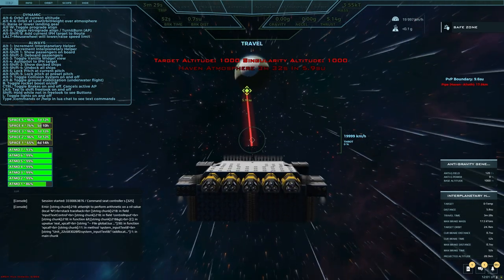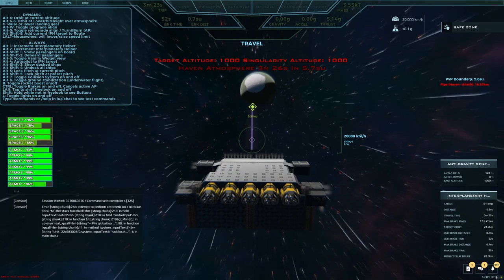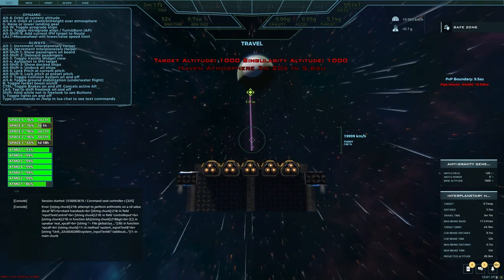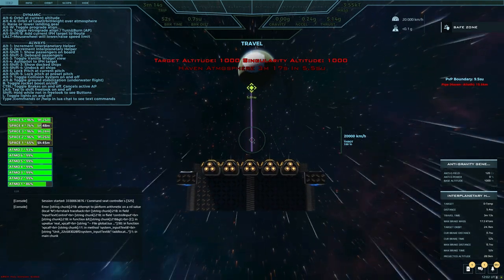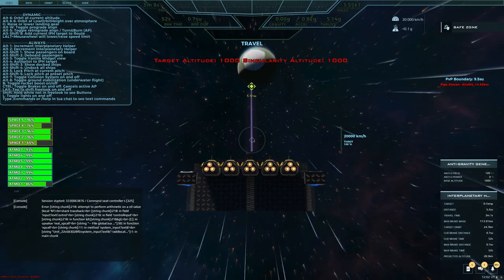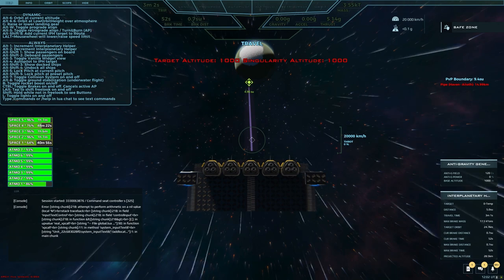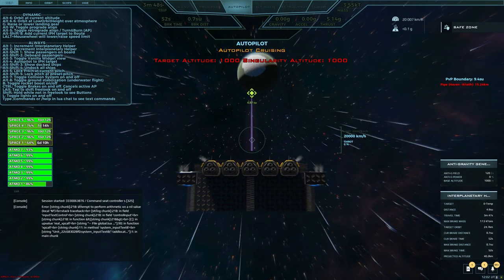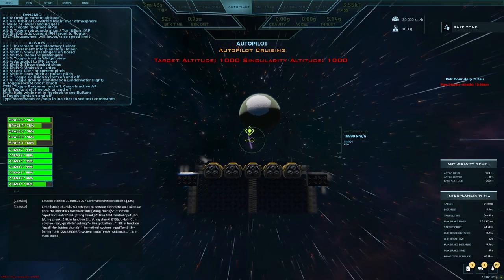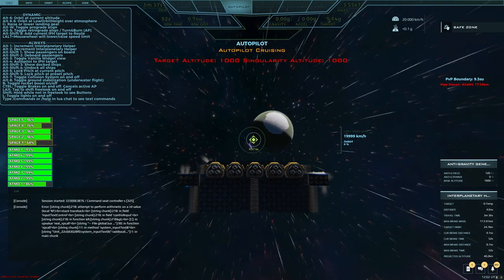The red line means I'm going to intersect the planet. Now I'm good — apparently it moved me just enough. I'm going to go ahead and point away from the planet and thrust a little bit just to get that line away from the planet so I don't get as close as it's showing. I'm just going to get to a safe point and then hit Alt-4 to keep my autopilot going. Then I'll orient myself so that when I get to the planet, I'll be looking down on it correctly.